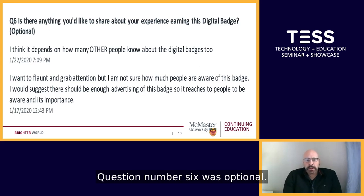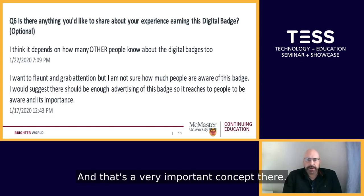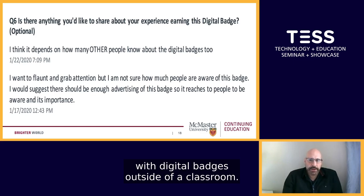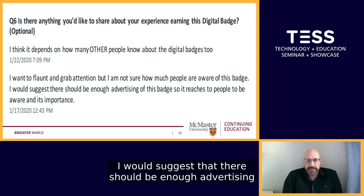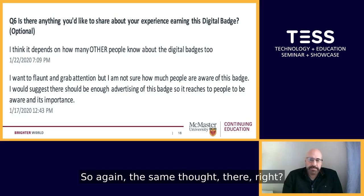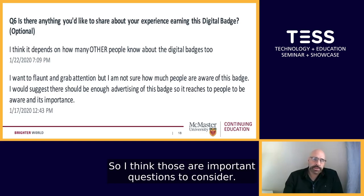Question number six was optional: is there anything you'd like to share about your experience earning this digital badge? We only had two responses, but I think they're quite significant. The first one said: I think it depends on how many other people know about digital badges too. That raises the important concept of how much familiarity exists with digital badges outside of the classroom. The other comment was: I want to flaunt and grab attention, but I'm not sure how much people are aware of this badge — there should be enough advertising so it reaches people and they're aware of its importance. Both responses raise the same concern: now that I have this, will anyone really know what this means?